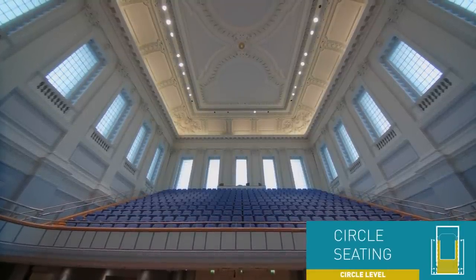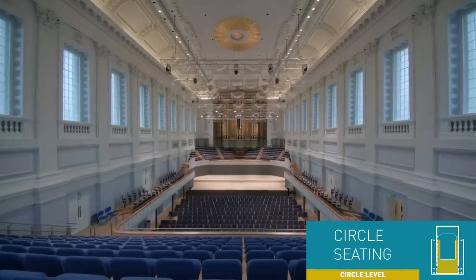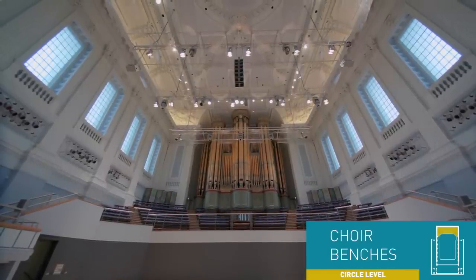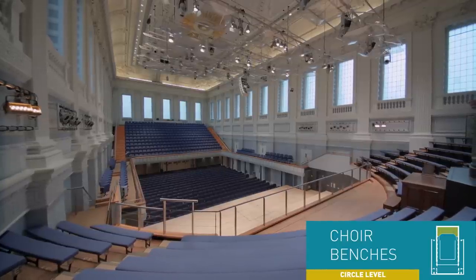The circle level is on the first floor. The choir benches look down over the stage and are popular for classical concerts. For many other events however they will be obscured behind the curtain.